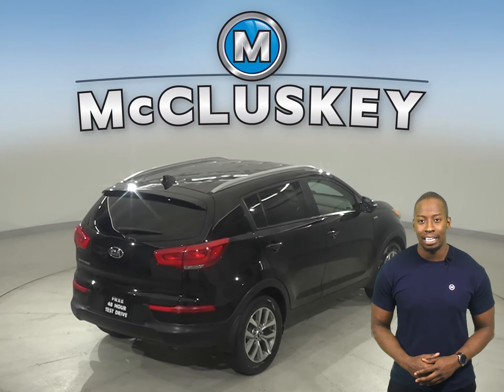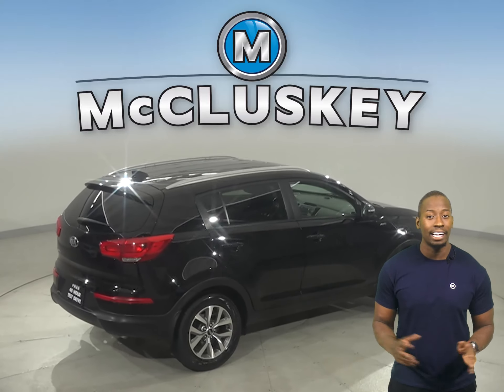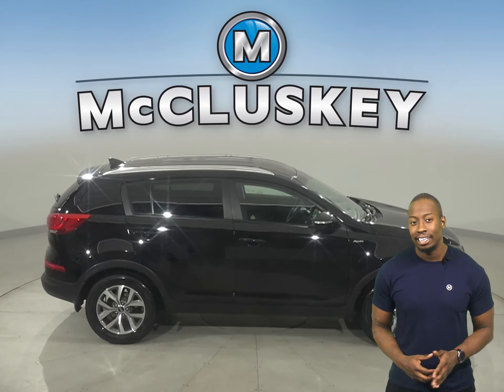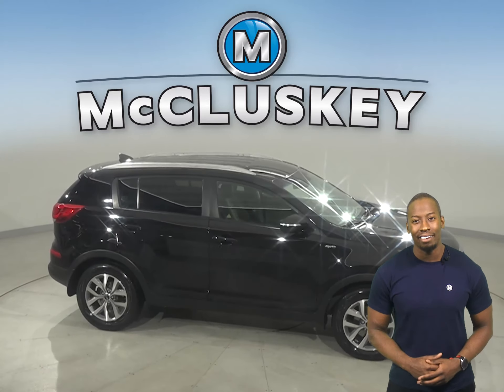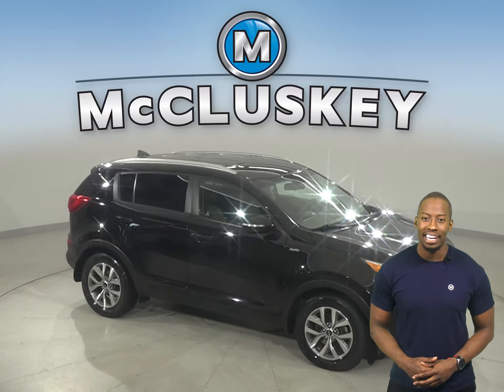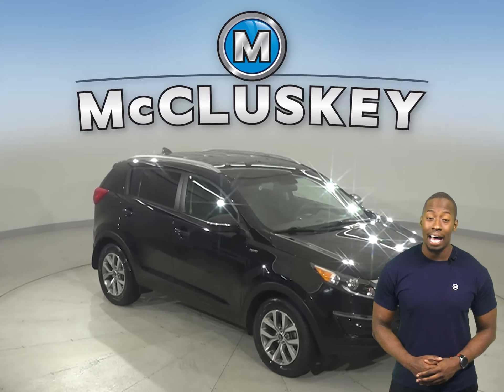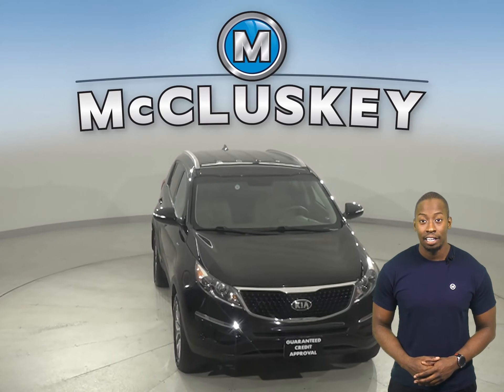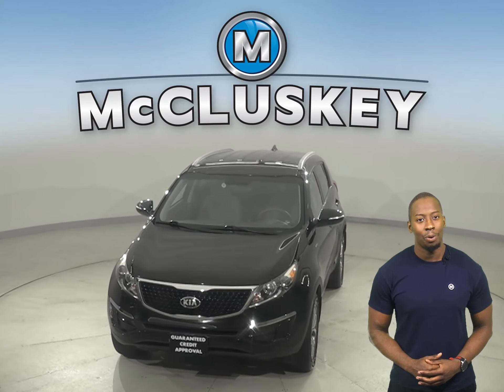Traction control and ABS brakes also make tackling any kind of terrain much easier. This vehicle is well maintained and in great shape, so you can come on down and take it on a free 48-hour test drive today. It's even passed our extensive 172-point inspection, so it's more than ready to get back out there on the road.